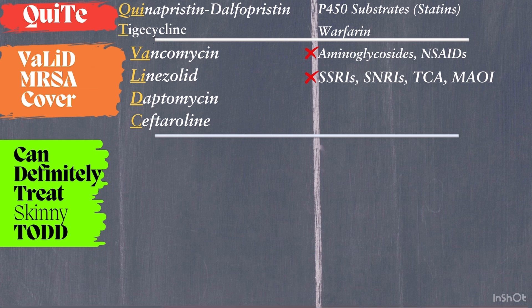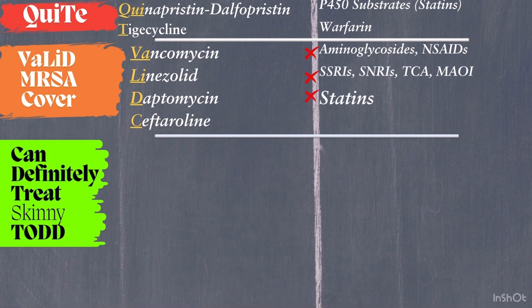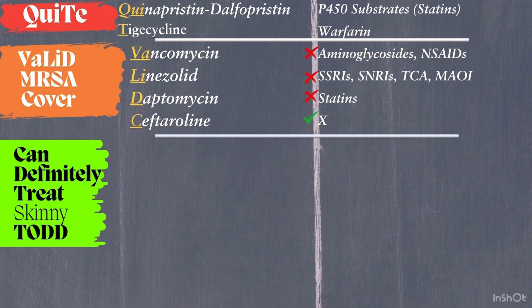Daptomycin is used for MRSA and VRE, but should not be used for pneumonia because it is inactivated by surfactant. Avoid statins to reduce the risk of myopathy. Ceftaroline is a fifth-generation cephalosporin effective against MRSA and gram-negative bacilli with limited coverage. Watch for allergies, but note it has minimal drug interactions.